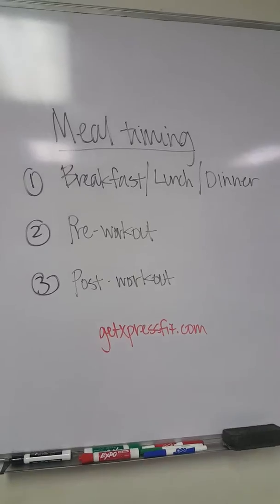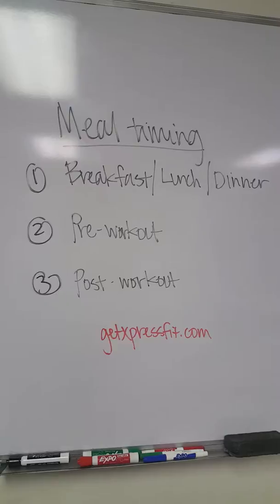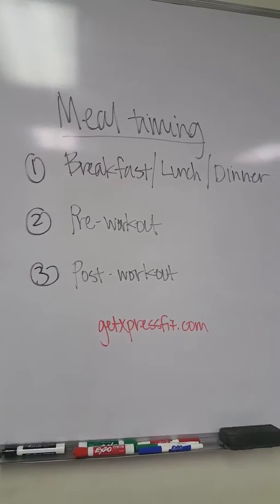So today's topic, we're going to talk about meal timing. Now, with meal timing, you've got three different things I want you to pay attention to. Number one: breakfast, lunch, and dinner. Number two: pre-workout. And number three: post-workout.